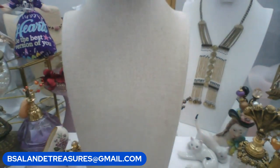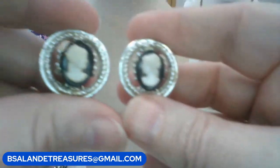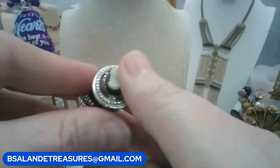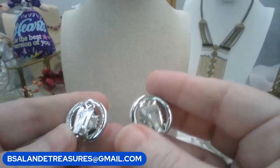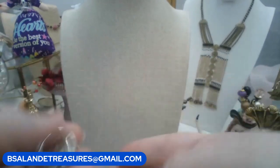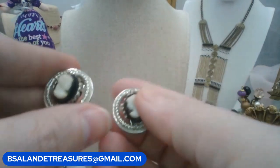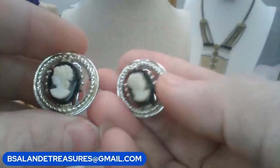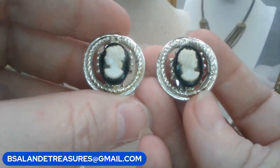We have vintage cameo clip-on earrings, silver tone. You could wear them either way. The clips are very nice and tight. $6 buy it now. Keyword: cameo clip on. They are vintage.